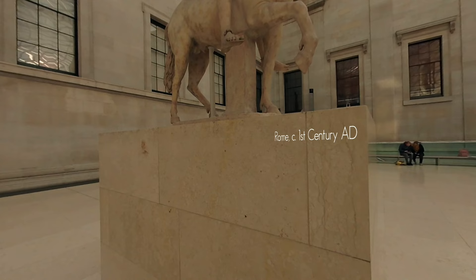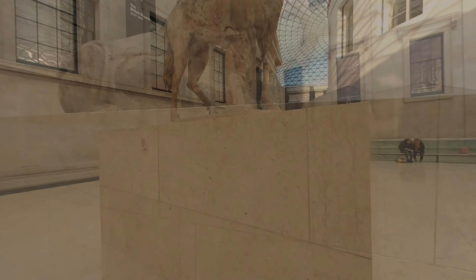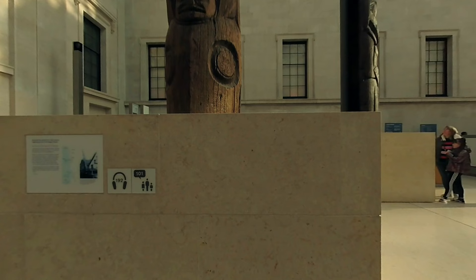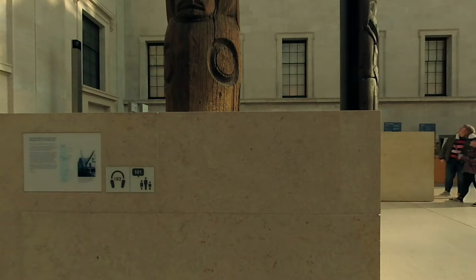Coming in through the main entrance on Great Russell Street, straight ahead of you is the Great Court. See the 1st century AD Roman youth on horseback. In the opposite corner, to the south-west, the line of Nidos from Hellenistic Turkey, circa 2nd century BC. And in the north-east corner, 11 metre high frontal and totem poles from the 19th century Pacific north-west.